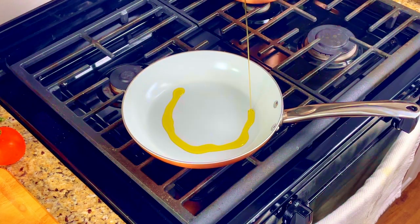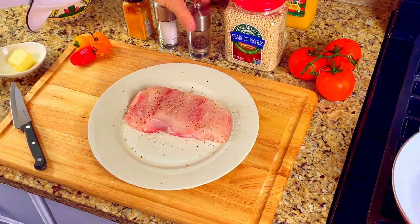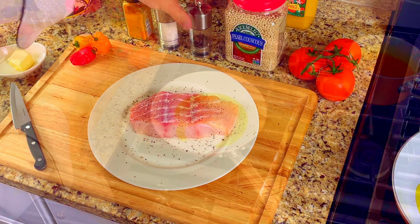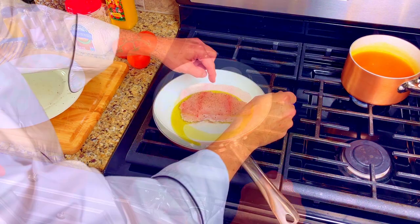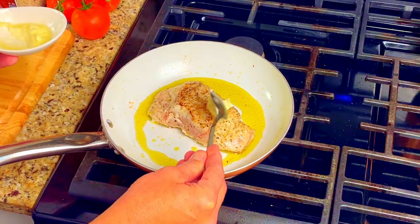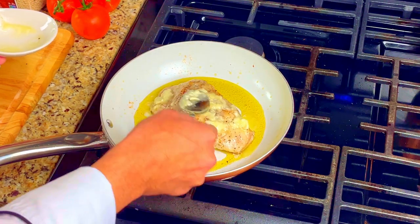Next we will get our grouper ready. In a small non-stick pan add in some extra virgin olive oil and turn the heat up to medium. Season the grouper fillet with salt and pepper, turn it over and season it again so that there is salt and pepper on both sides. Place the grouper in the pan of olive oil and let it cook for about one and a half minutes, then turn the grouper over and cook it for about a minute and a half. Now take the room temperature butter and start to coat the entire grouper fillet. Put the butter on generously. The butter adds flavor but the main function of the butter is to ensure that our Parmesan panko breading sticks to the grouper.